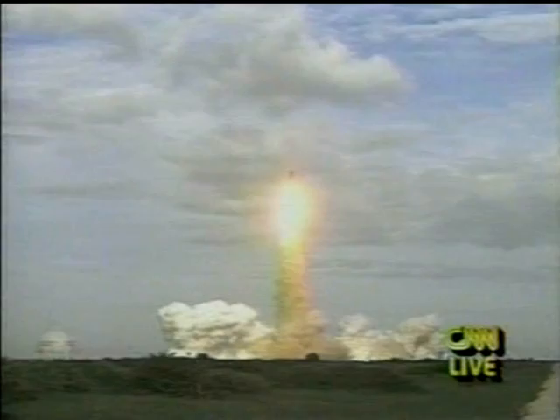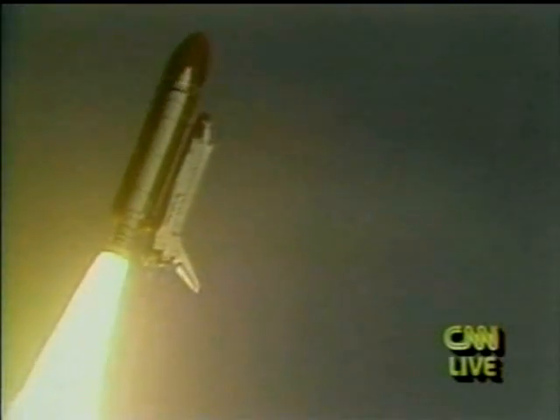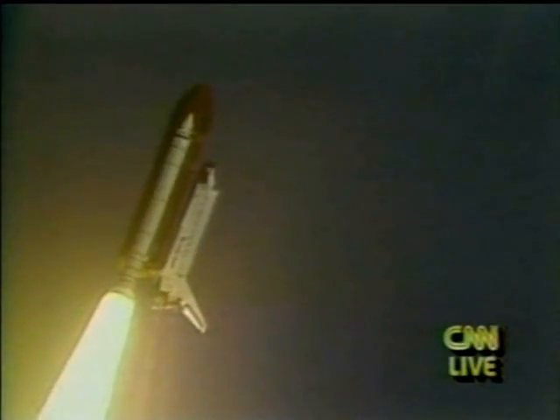Roll program, Houston. Roger roll, Endeavour. Houston is now controlling. Endeavour's on its way, and it's rolled to a course due east away from the launch pad for its trip to orbit.